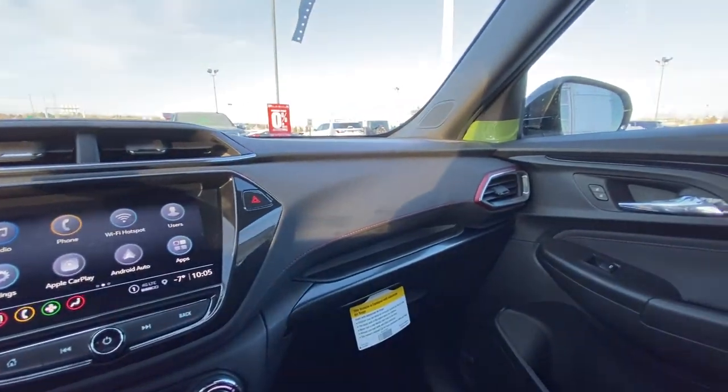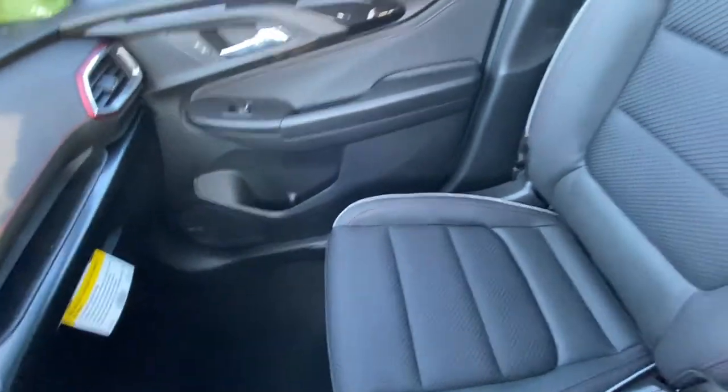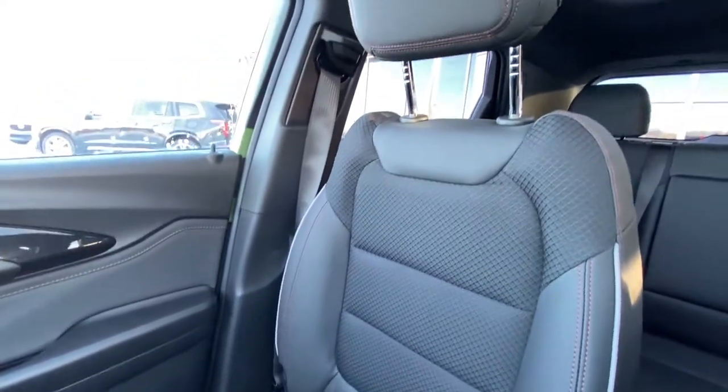We have the red accents all the way throughout. Bose audio giving you that crisp sound, and cloth and leather heated seats with the red stitching and sporty material.